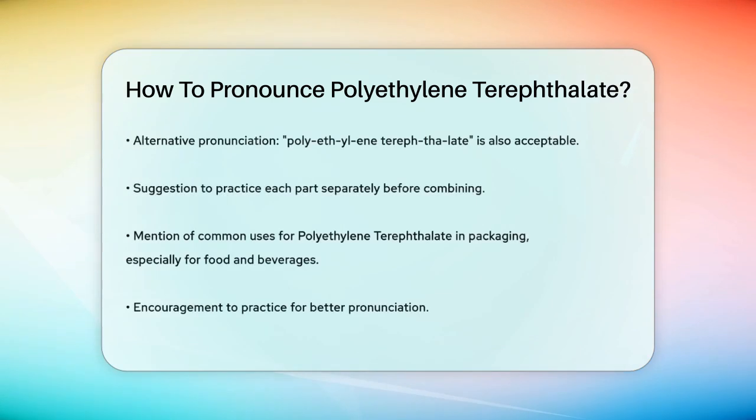Polyethylene terephthalate is commonly used in packaging for foods and beverages, like plastic water bottles, so it's a term you might come across often. Now you know how to pronounce it correctly, and you can impress your friends with your newfound knowledge. Remember, practice makes perfect, so try saying it a few times to get the hang of it. Happy pronouncing!